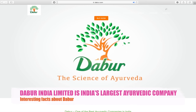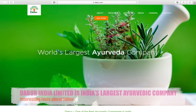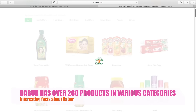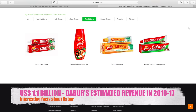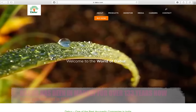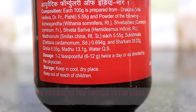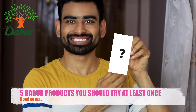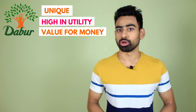Hello friends, welcome to FitTuber. Dabur India Limited is India's largest Ayurvedic medicine and natural consumer products manufacturer. Dabur has over 260 products in various categories like hair care, skin care, oral care, home care, food, etc. Since childhood, we have been using numerous Dabur products on a daily basis. For this video, I have picked up 5 Dabur products which in my opinion are unique, high in utility and value for money.